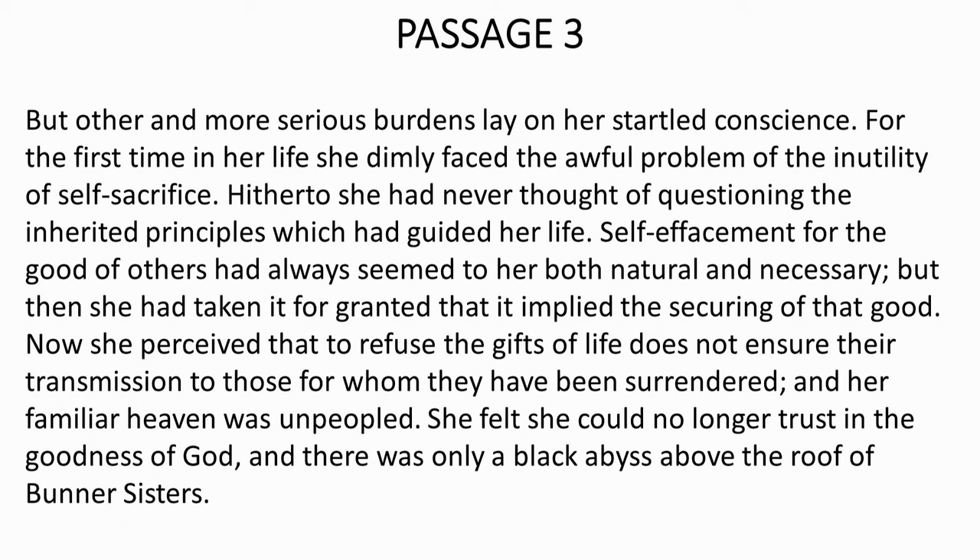Look at the third passage now. But other and more serious burdens lay on her startled conscience — for the first time in her life she dimly faced the awful problem of the inutility of self-sacrifice. Hitherto she had never thought of questioning the inherited principles which had guided her life. Self-effacement for the good of others had always seemed to her both natural and necessary, but then she had taken it for granted that it implied the securing of that good. Now she perceived that to refuse the gifts of life does not ensure that transmission to those for whom they have been surrendered, and her familiar heaven was unpeopled.